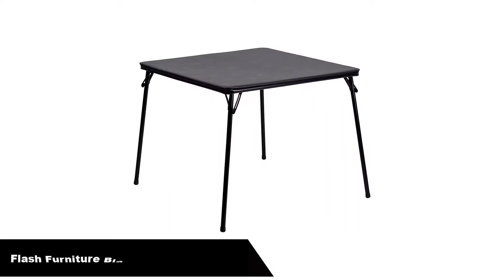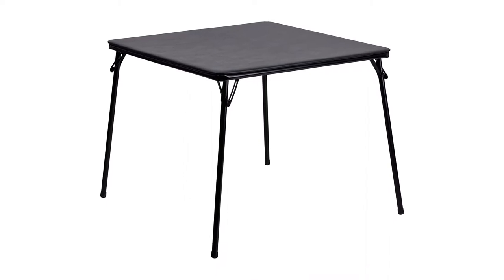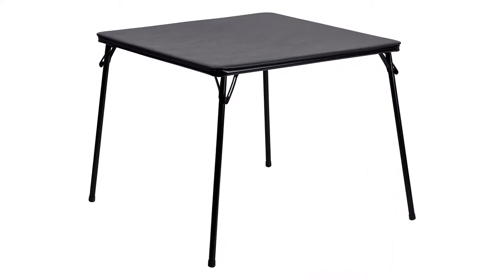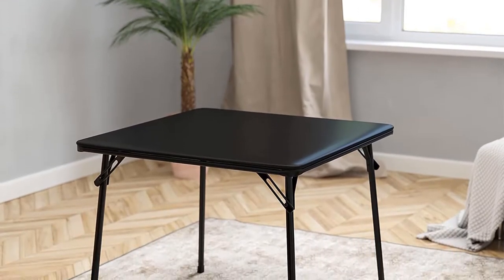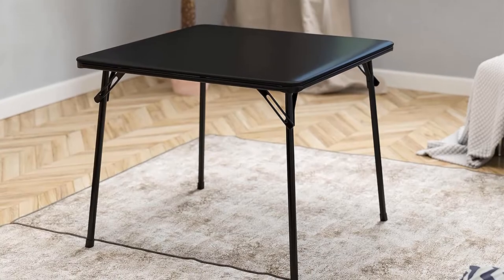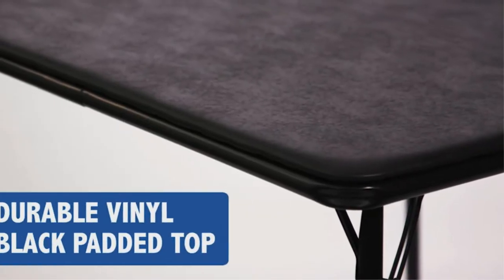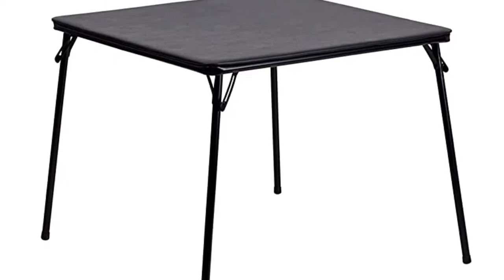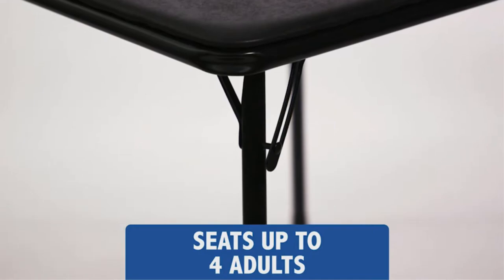Number 1. Our overall best pick is Flash Furniture Black Folding Card Table. This brilliant portable camping table measures 33.5 by 33.5 by 27.75 inches and is just the right size to use for snacking, cooking, or playing games while you are away from home. Lightly padded, it comes complete with a comfortable and practical surface area and is strong enough to hold up to 130 pounds. Large enough to seat up to 4 people, this table comes in a contemporary black colorway, ensuring that not only is it super useful, it is also incredibly stylish.